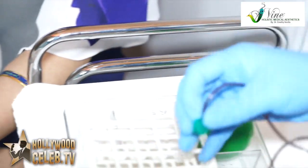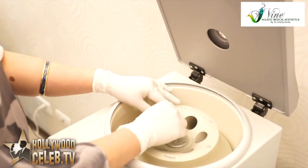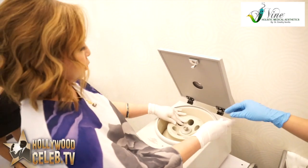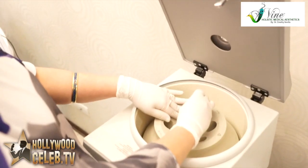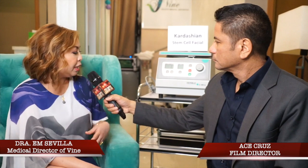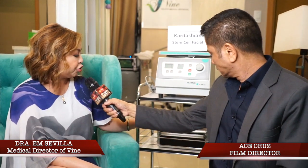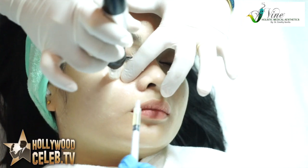The stem cell treatment we're doing here is through an autologous process — we get blood from the patient, as simple as a blood extraction. After that, we process it in this machine, and through the separation of blood components, we get the platelet-rich plasma. Platelet is one component of the blood that is very essential for this kind of treatment. We then put it in the activation machine, and after activation, we apply it to the patient.